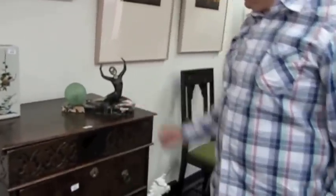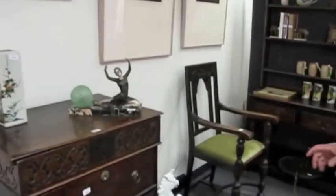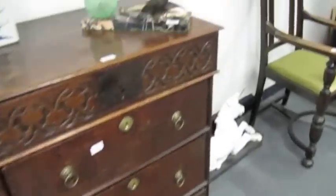This is an Art Deco lamp signed by, I think, Malino. So wherever you look around the room there are interesting things — lots of Georgian pieces.